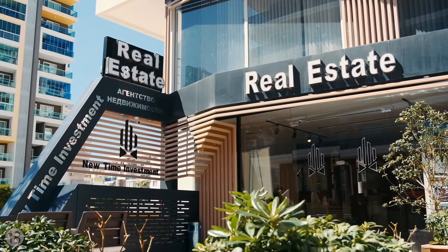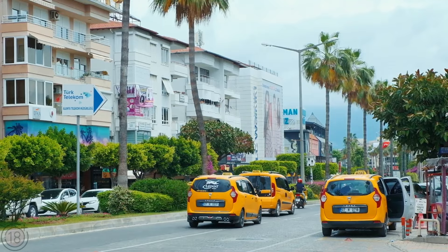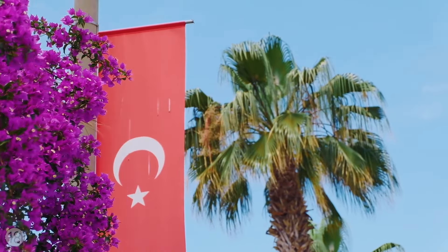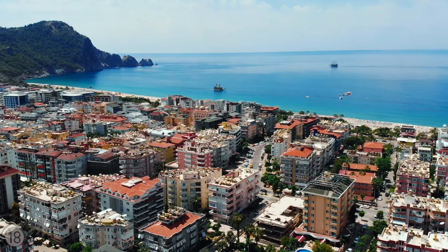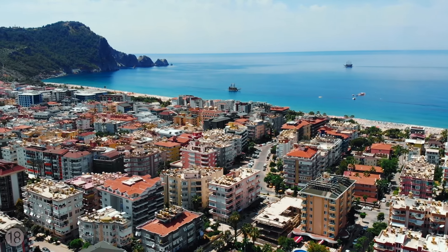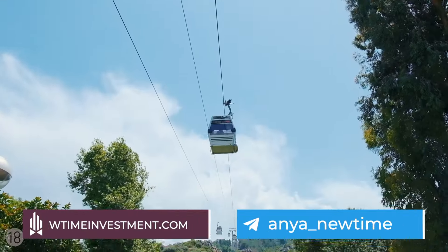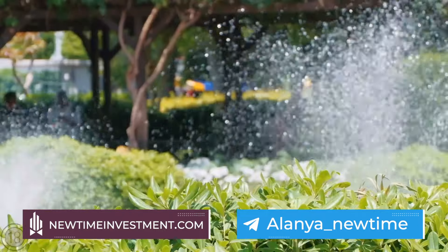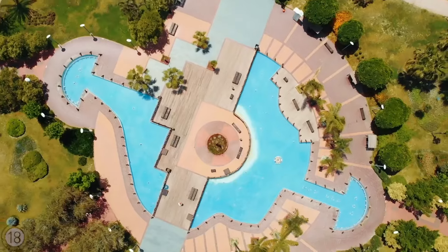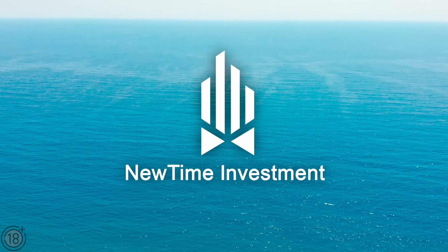New Time Investment only partners with quality and trusted construction companies. We always exclusively represent our clients and we guarantee a great price and excellent conditions of sale. Discounts are applicable if payment is made in full. The details are on our website and we recommend that you subscribe to our Telegram channel. All links can be found in the description below this video. New Time Investment — Comfort, Security, Reliability.